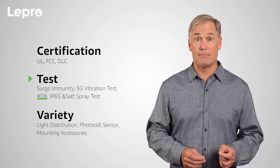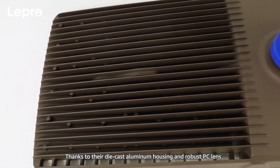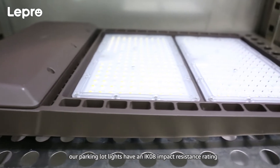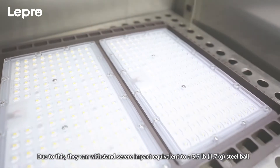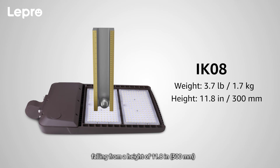IK08 impact rating. Thanks to their die-cast aluminum housing and robust PC lens, our parking lot lights have an IK08 impact resistance rating. Due to this, they can withstand severe impact equivalent to a 3.7 pound steel ball falling from a height of 11.8 inches.